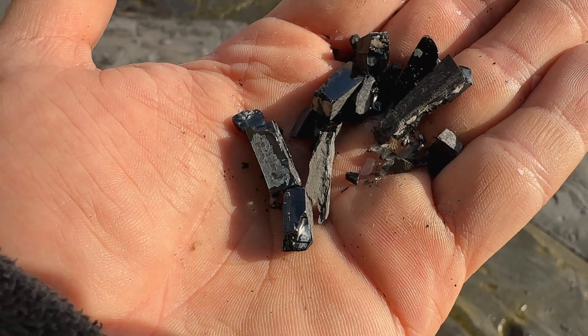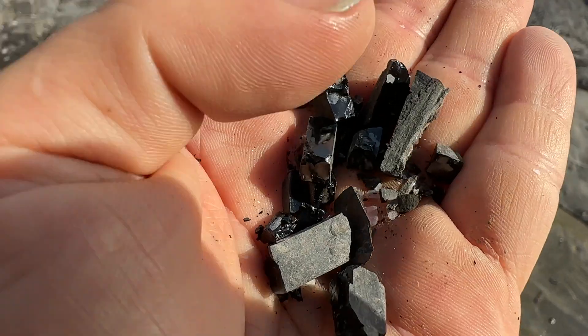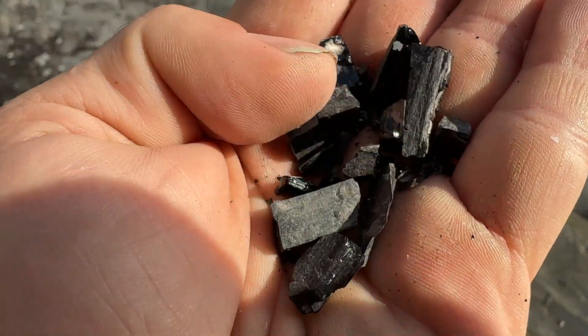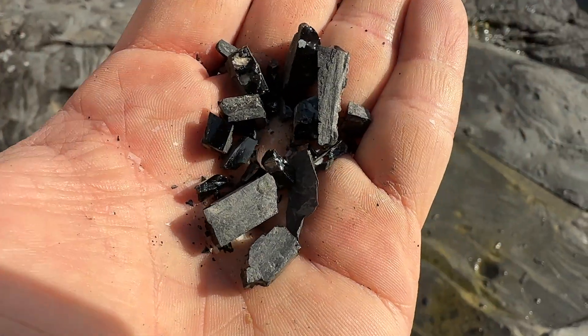So this is Whitby Jet. This comes from fossilised wood - it's a semi-precious gemstone, absolutely beautiful material. This unfortunately isn't that great quality, but this would have been made into jewellery back in the 1800s for the Queen, and they used it in a time of mourning. I don't tend to find jet very often, so that's quite a nice start to the day. Could make it into some nice jewellery, a little pendant on a necklace. But we're not here for that.